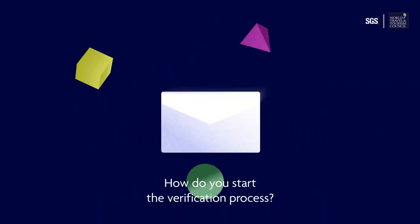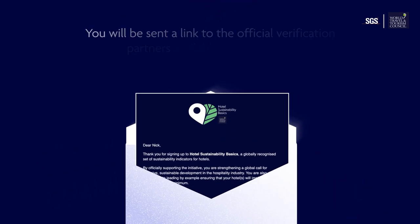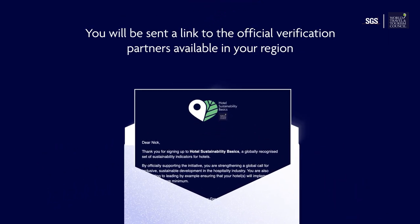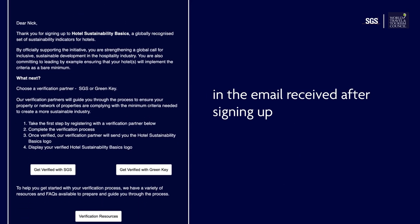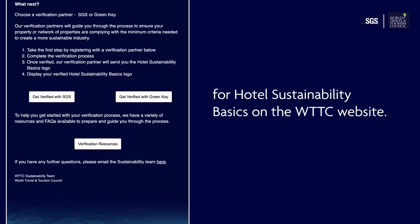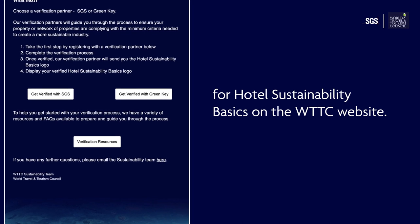So, how do you start the verification process? You'll be sent a link to the official verification partners available in your region in the email received after signing up for hotel sustainability basics on the WTTC website.